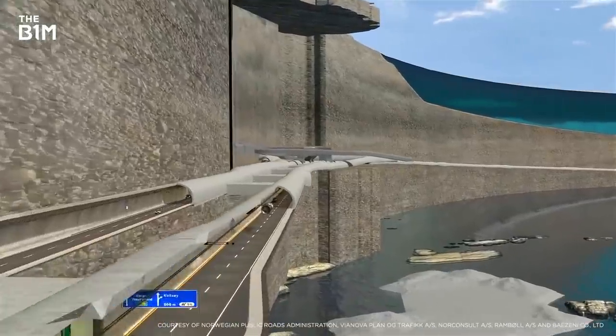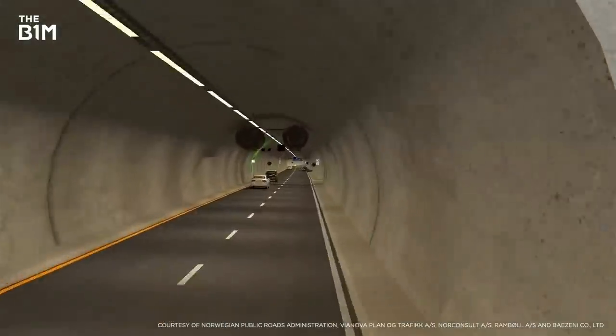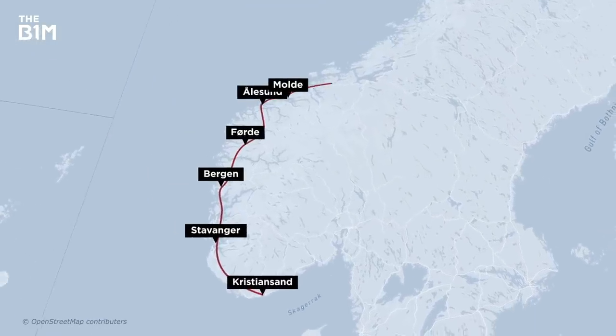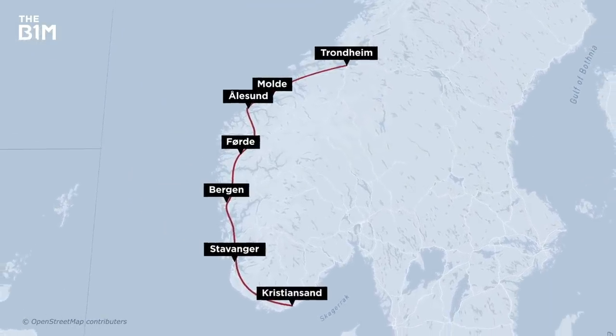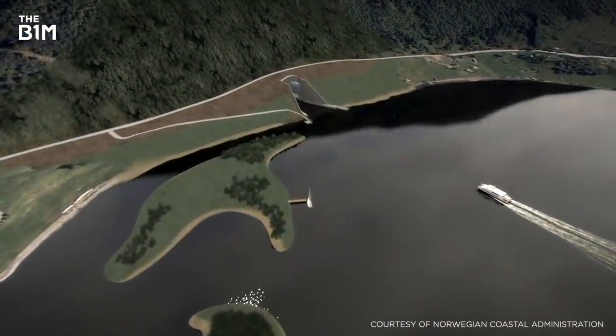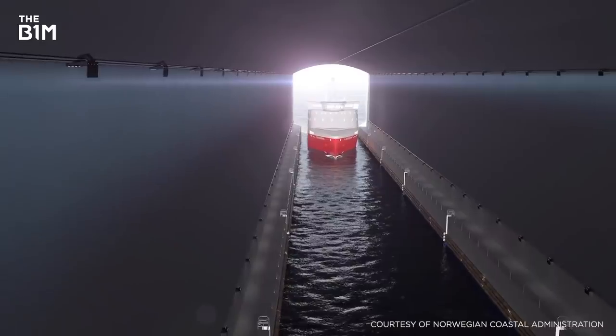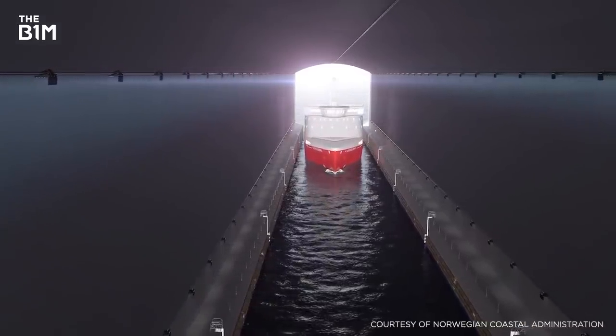A new coastal highway will transform road travel in the region, connecting seven cities and eliminating ferry crossings, cutting journey times in half. And now a one-of-a-kind sea route is being built as well — the world's first full-scale tunnel big enough for a cruise ship.